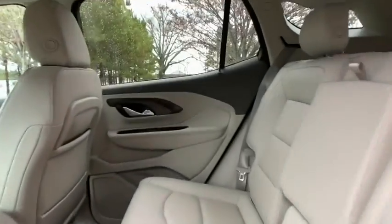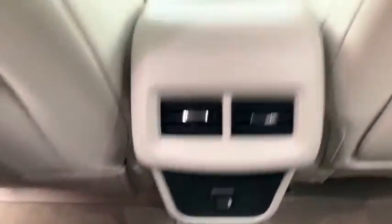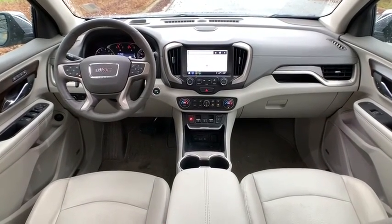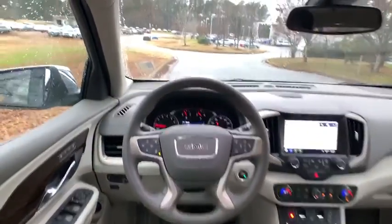Navigation system. Anti-lock braking system. Backup camera. Power liftgate. Power passenger seat. Remote engine start. Stability control. Traction control. Steering wheel audio controls. Keyless entry.